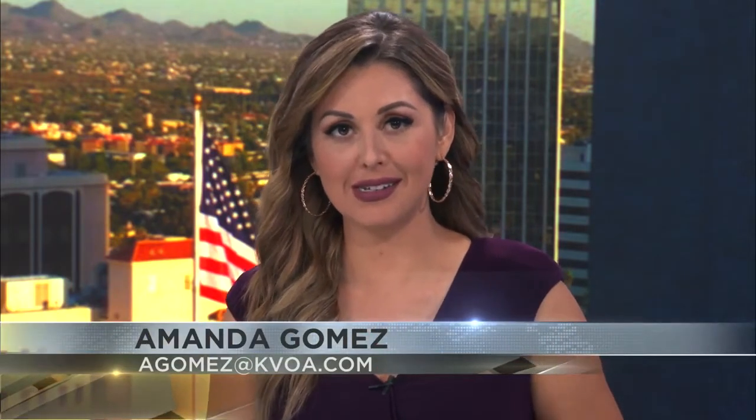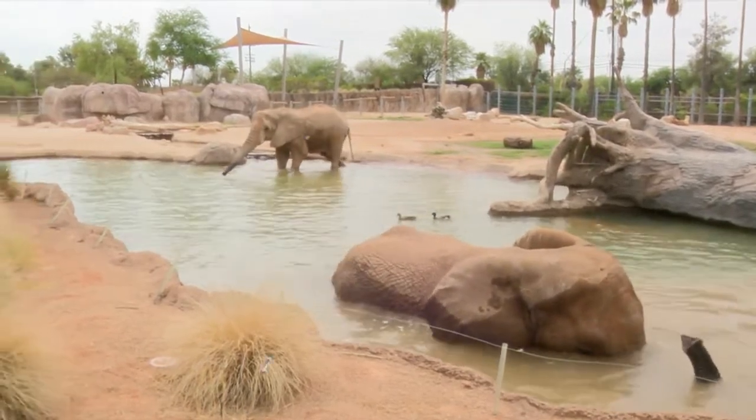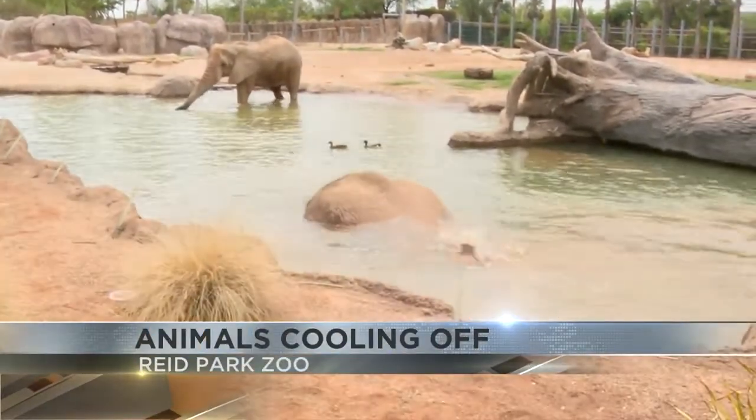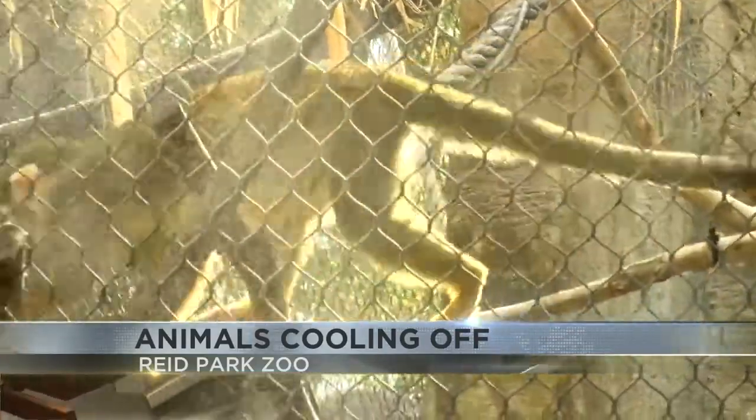The Reed Park Zoo is making sure animals are staying cool during this excessive heat. Zoo employees say they're taking extra measures to provide heat relief to all of the animals, including installing coolers, air conditioning units, misters, and pools.